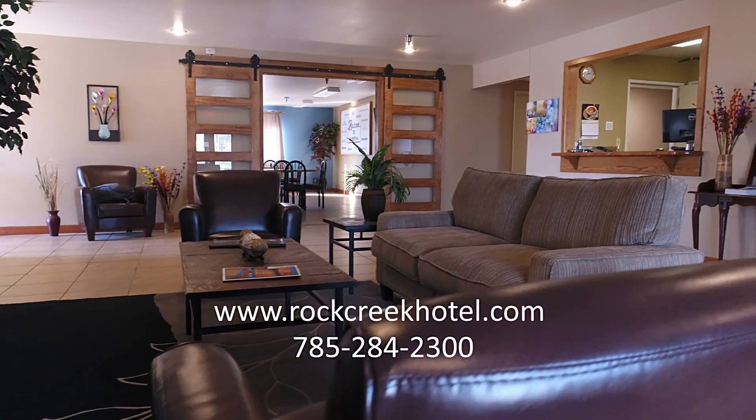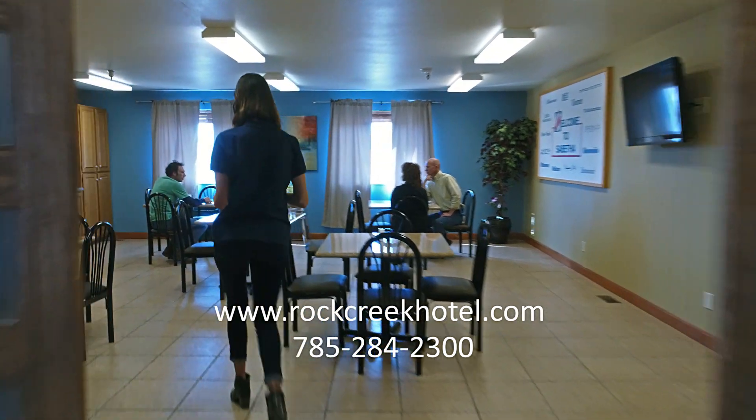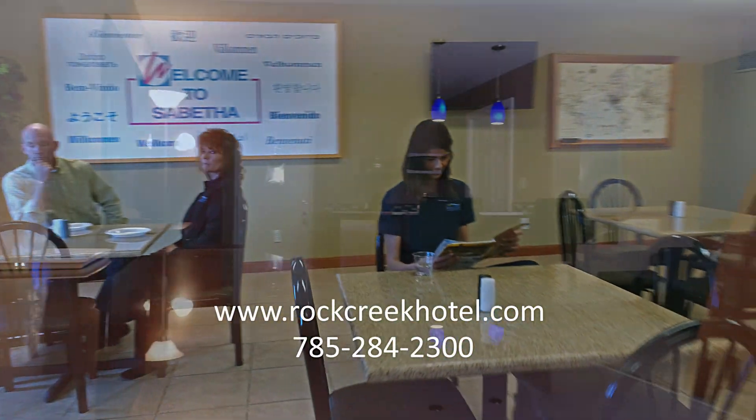At Rock Creek Hotel, everything is new, from the lighting to the carpets. The team that brought Manhattan the beautiful Bluemont Hotel has renovated Rock Creek, all with the focus of showcasing the best of the Sabetha community to our visitors.